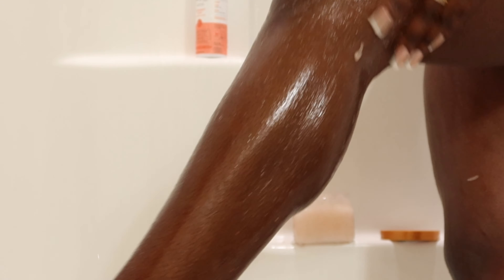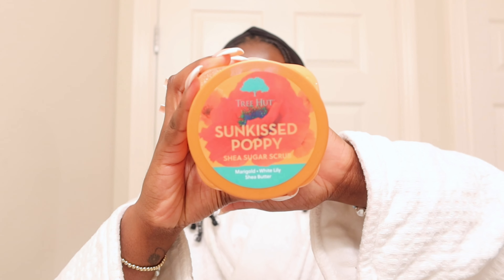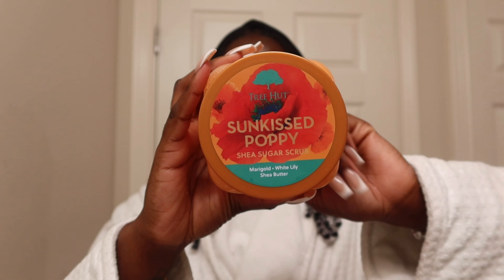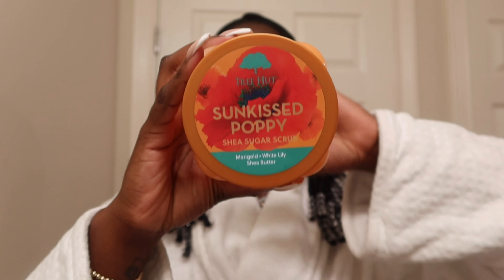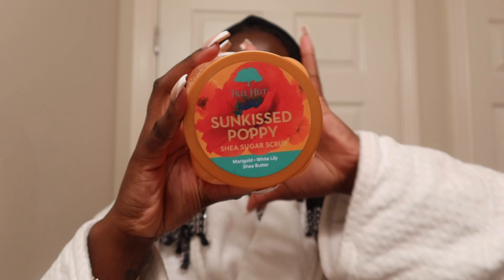If you are not a big fan of having strawberry legs, definitely exfoliate. I try to exfoliate at least two to three times a week and I use two body scrubs. The first one is the Dove body scrub — I ran out so I need to get more — but my favorite for the summer is definitely from Tree Hut: the Sun Kiss Poppy body scrub. This body scrub not only gets rid of strawberry legs but it also smells really good, definitely like summer. The Dove one also smells really good; it's the only Dove scrub I use because the others are too strong for me.